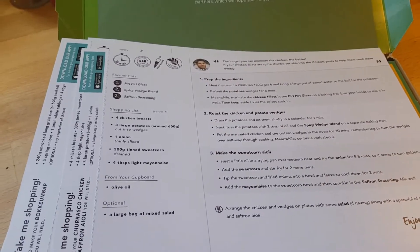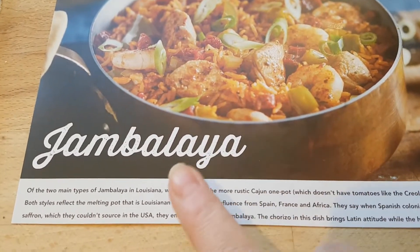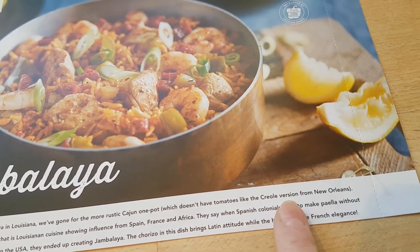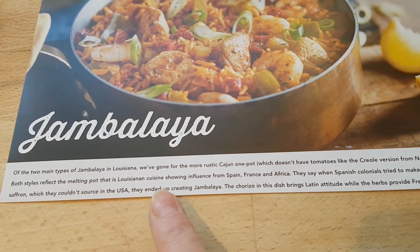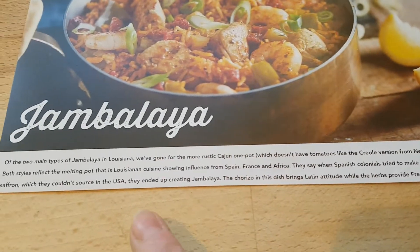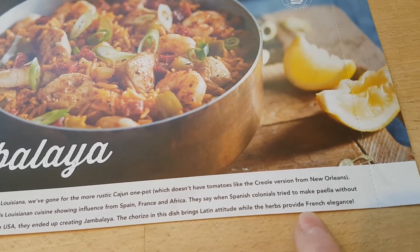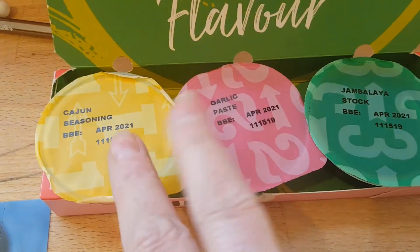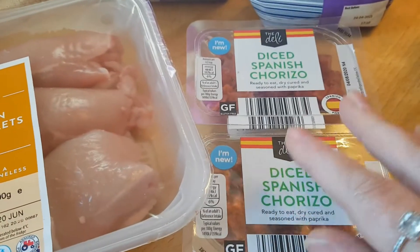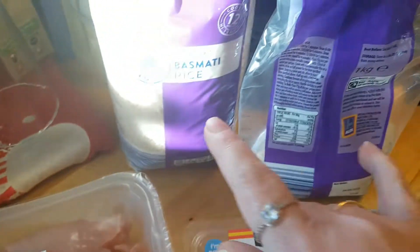We're ready to go with our first Simply Cook meal — the jambalaya. The recipe says: of the two main types of jambalaya in Louisiana, they've gone for the more rustic Cajun one-pot which doesn't have tomatoes like the Creole version from New Orleans. Both styles reflect the melting pot that is Louisiana cuisine, showing influence from Spain, France, and Africa. When Spanish colonials tried to make paella without saffron they couldn't source in the USA, they ended up creating jambalaya. In addition to my three pots — Cajun seasoning, garlic paste, and jambalaya stock — I need chopped chicken thigh fillets and diced chorizo.